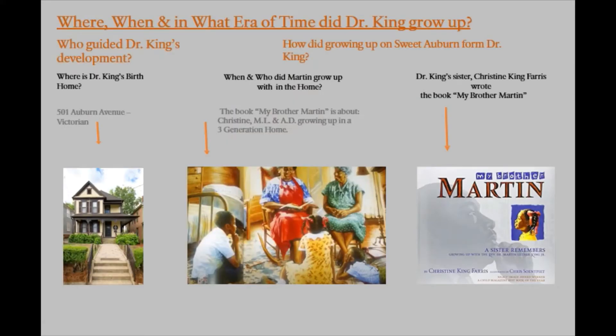Where, when, and in what era of time did Dr. King grow up? Who guided Dr. King's development? How did growing up on Sweet Auburn form Dr. King?